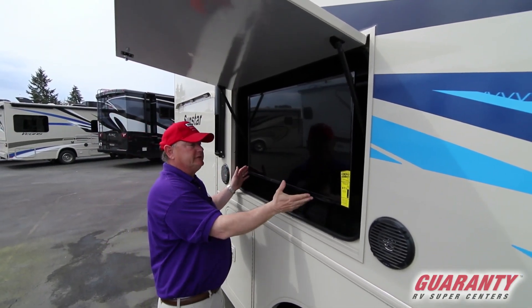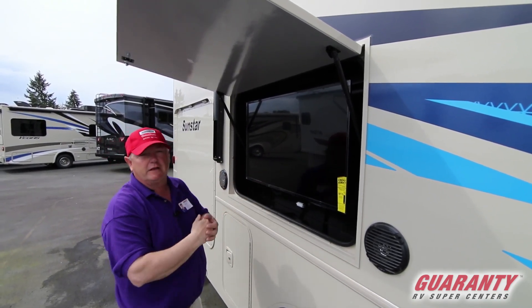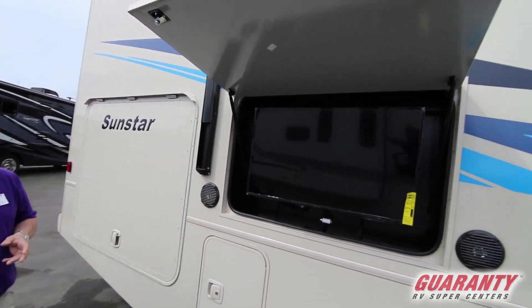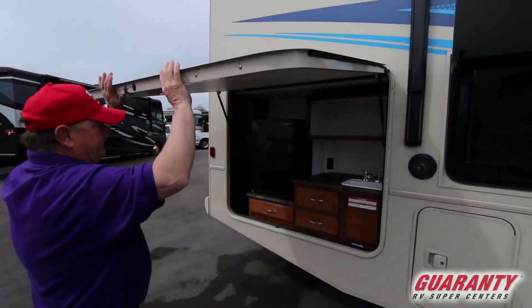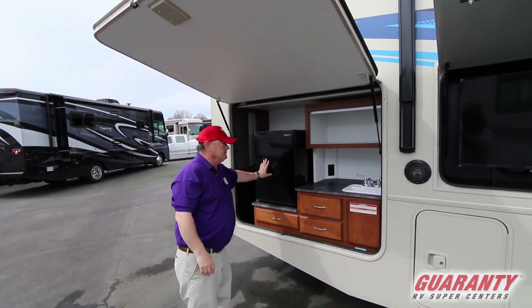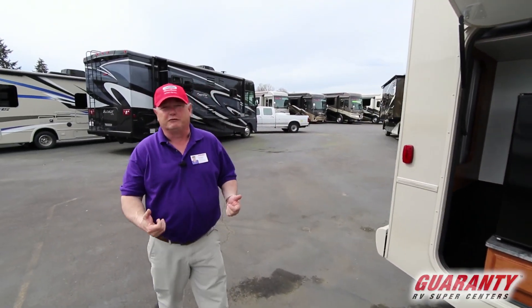A lot of manufacturers will put in a TV here, but they don't make it so it can come out and turn. This one you can actually angle it for a better viewing angle while you're sitting underneath the electric push-button awning right next to your fireplace. And since you're going to be outside anyway, you might as well cook outside, have your soda outside — nice little kitchen area so you can really enjoy what you want, which is the outdoors.